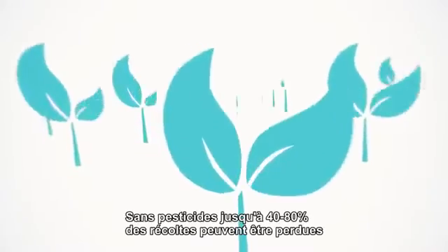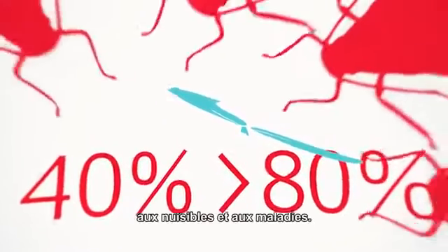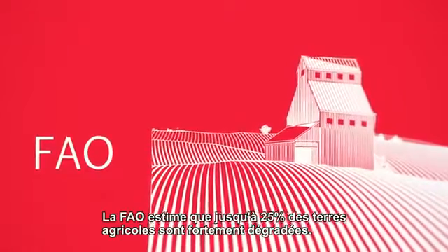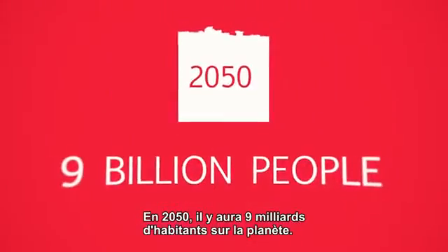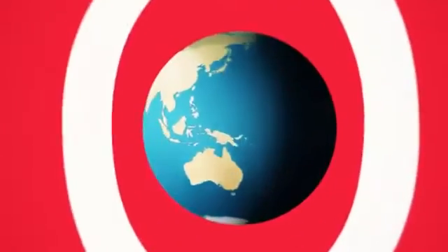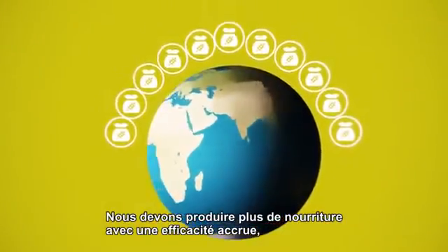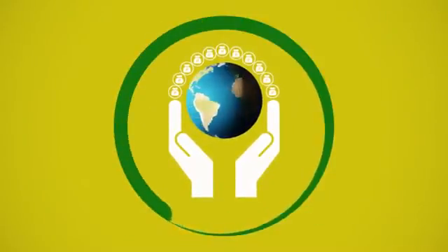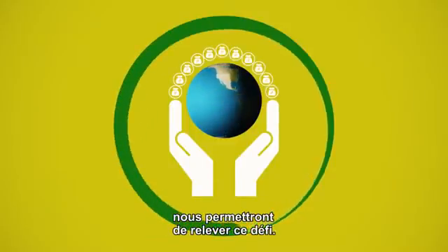Without pesticides, up to 40 to 80% of crop yields can be lost to pests and diseases. The FAO estimates that up to 25% of agricultural land is highly degraded. By the year 2050, there will be 9 billion people on the planet. We need to produce more food with increased efficiency, to protect the environment and make sustainable use of natural resources. Innovative crop protection solutions will allow us to meet this challenge.